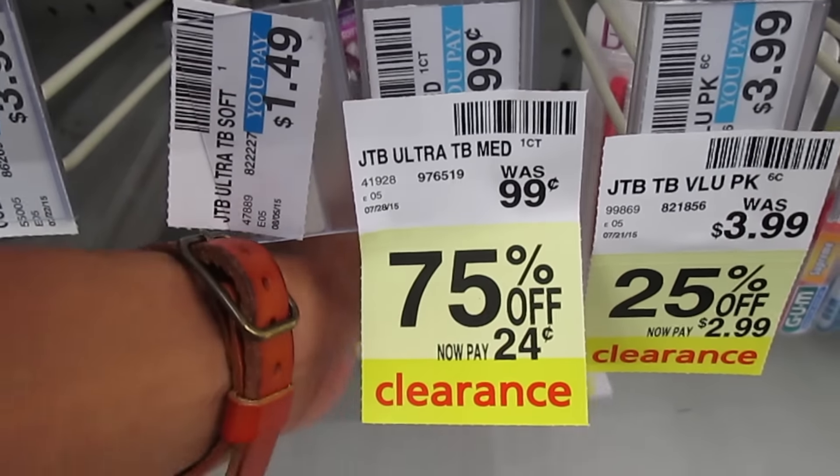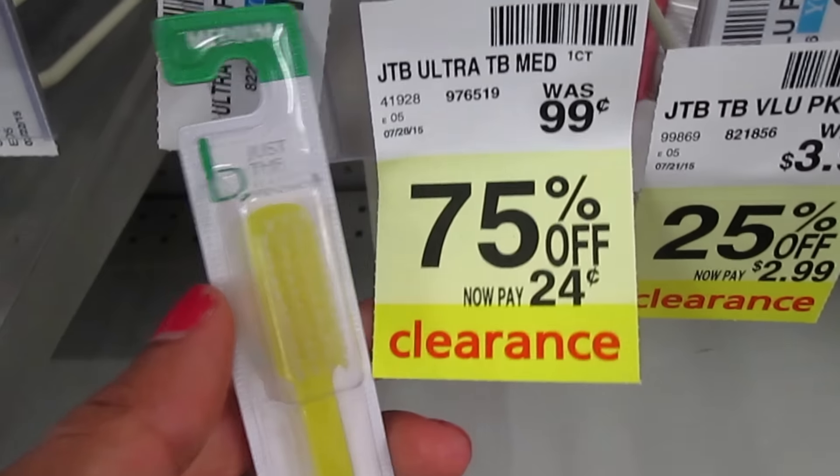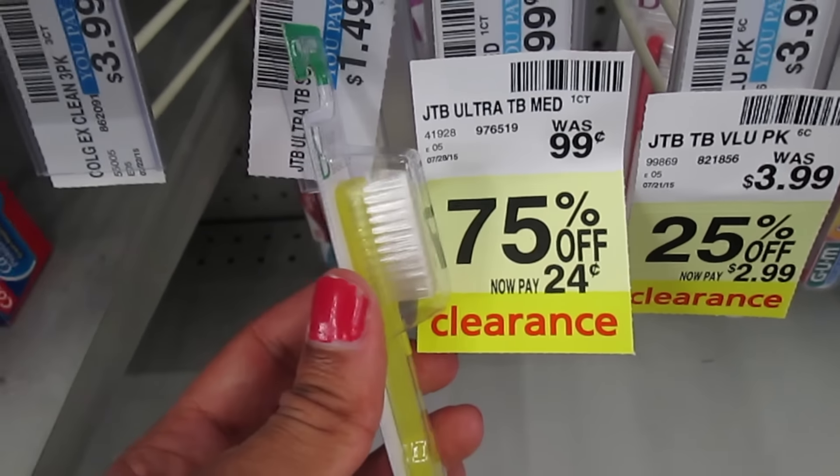Keep an eye out for clearance. These Just the Basics Ultra Toothbrushes in Medium are on clearance 75% off for only $0.24. Remember that clearance varies from store to store, but if your store has them, go scan them and get them for $0.24 — no coupon needed, and brush your teeth!